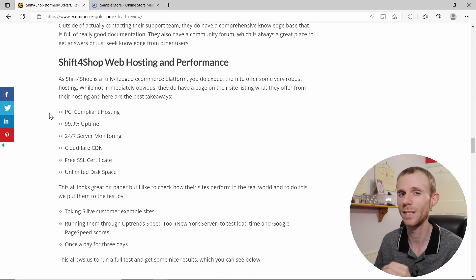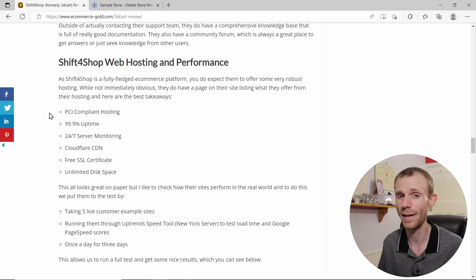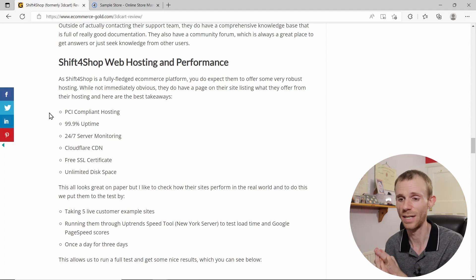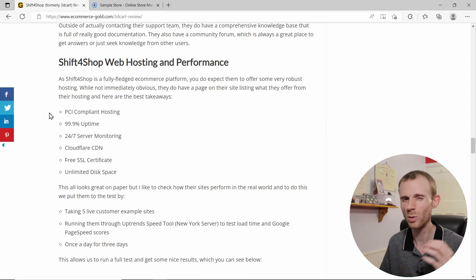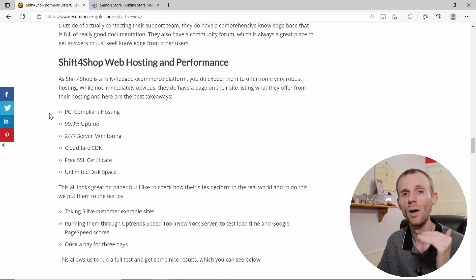Next, let's look at hosting and performance. As a fully hosted platform, the hosting environment looks really good on paper: fully PCI compliant hosting, 99.9% uptime, 24/7 server monitoring, a Cloudflare CDN, a free SSL certificate, and unlimited disk space. All of that sounds great, but what does it mean in the real world?